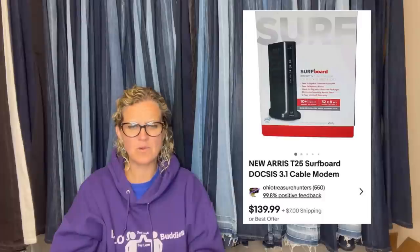Here's another one from Ohio Treasure Hunters. He got this at a yard sale for five bucks and sold it in less than a week for full asking price of $139.99. It is a new Ares Surfboard cable modem.